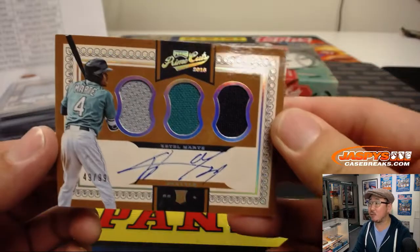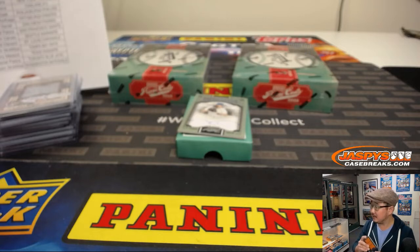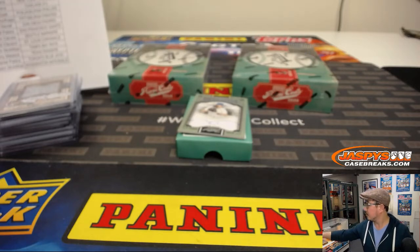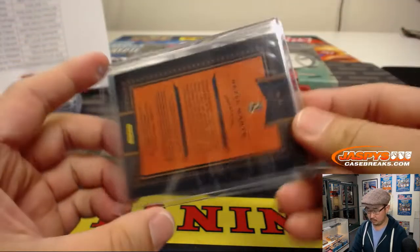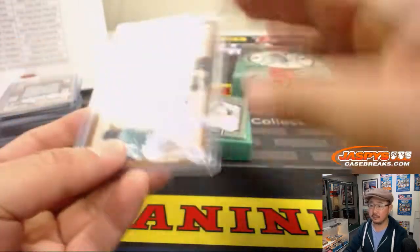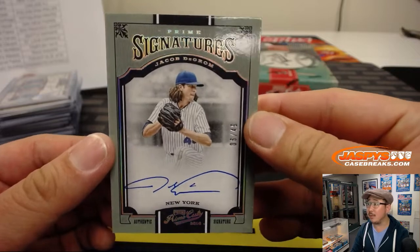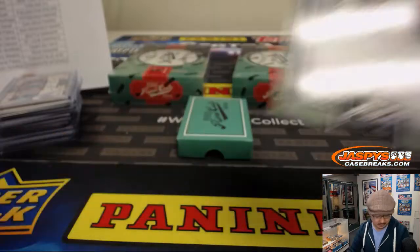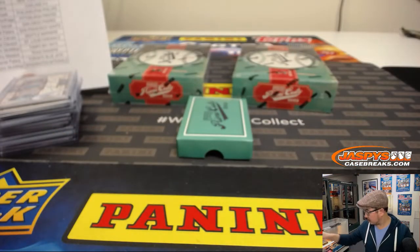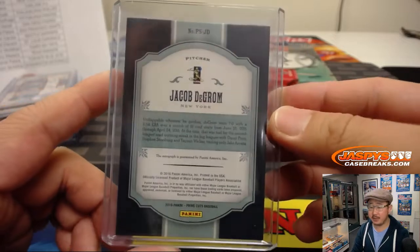There's Ketel Marte — three-color triple relic and autograph, 49 out of 99 for the Mariners. It's a nice-looking one for Austin. And nice Jacob deGrom autograph, Prime Signatures, 6 out of 49. That goes to the Metropolitans — David Bruns with that.